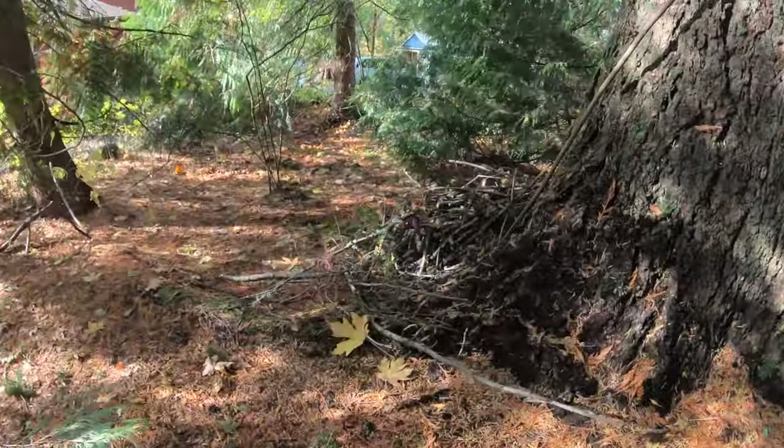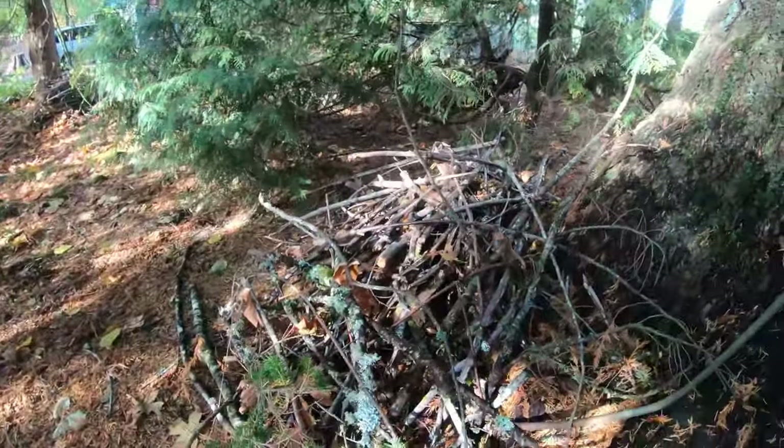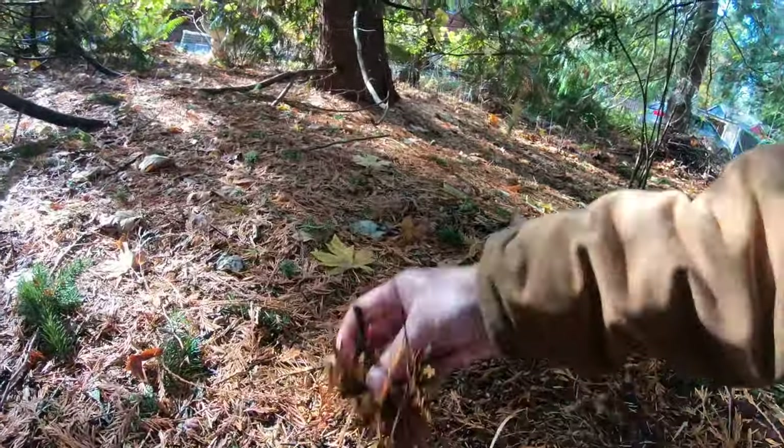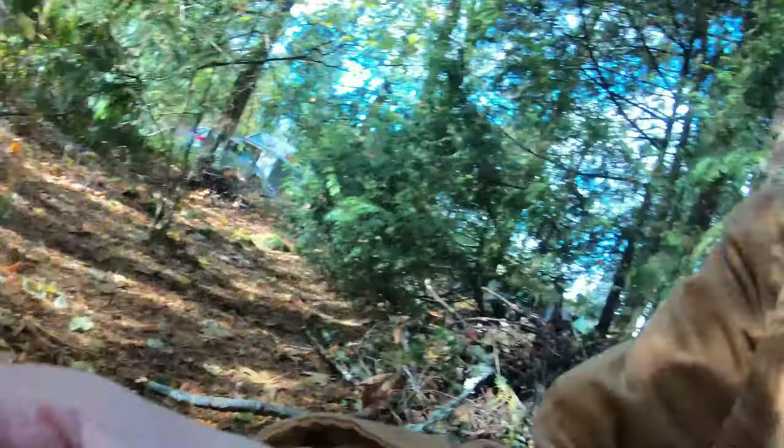I could just shovel it into the yard debris bin and get rid of it that way, but that would be a waste of a potential resource. Trees drop this kind of material for a reason — it's a natural mulch, and I do use it that way, along with some of these branches that have come down that I chip and shred.